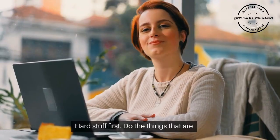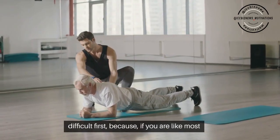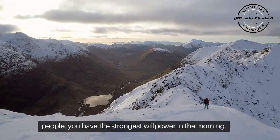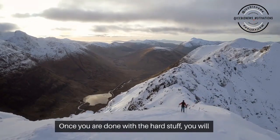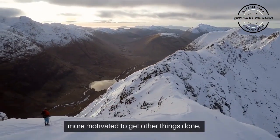Hard stuff first. Do the things that are difficult first, because if you are like most people, you have the strongest willpower in the morning. Once you are done with the hard stuff, you will feel better for the rest of the day and probably more motivated to get other things done.